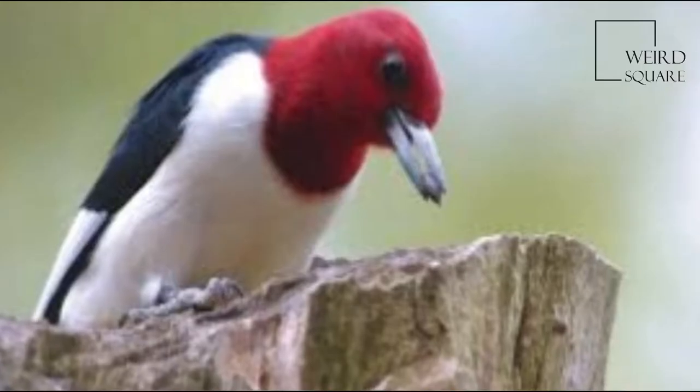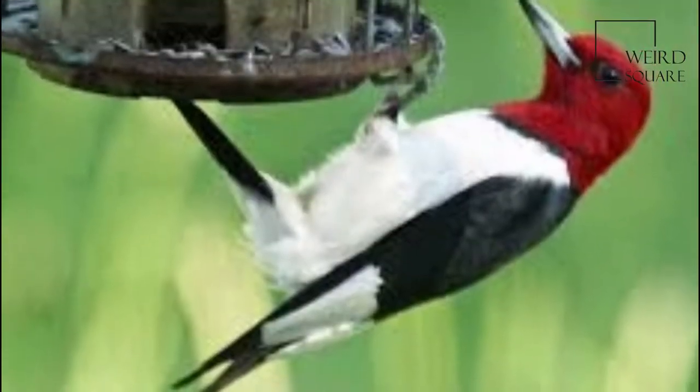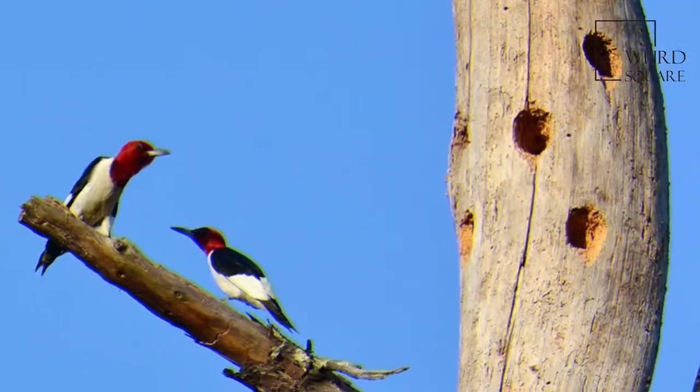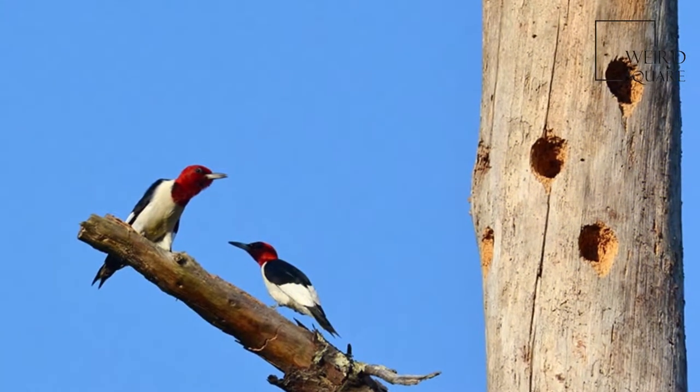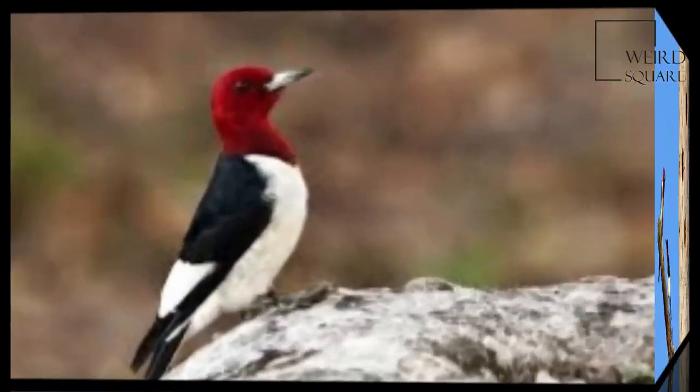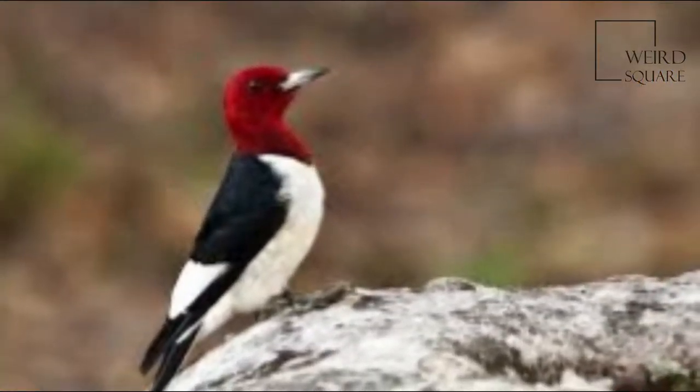Adults are strikingly tricolored, with the black back and tail and the red head and neck. Their underparts are mainly white. The wings are black with white secondary ream edges. Adult males and females are identical in plumage. Juveniles have very similar markings, but have an all-gray head.